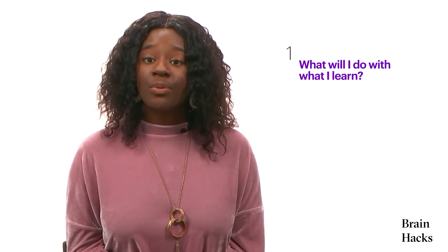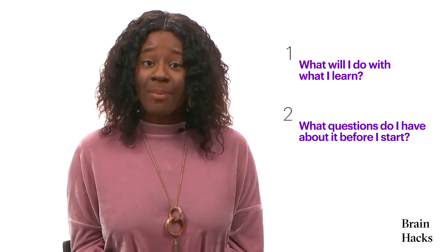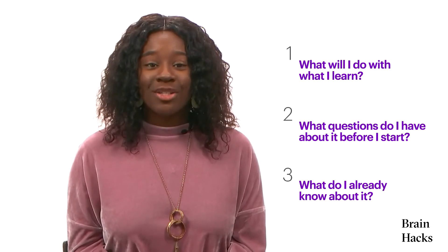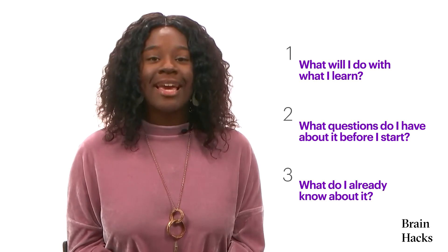Here's a technique to make you a better learner. Before you start learning something new, just take a few minutes and ask yourself three questions. One, what will I do with what I learned? Two, what questions do I have about it before I start? And three, what do I already know about it? It'll only take a few minutes — just grab a notebook or even some scrap paper and write out your answers. It will really help you learn.